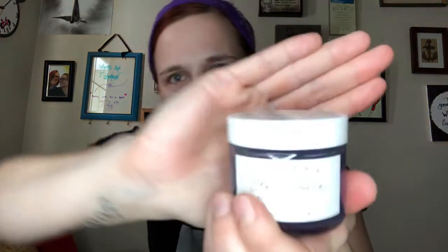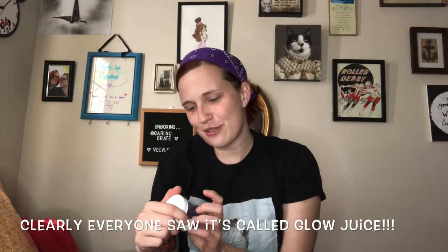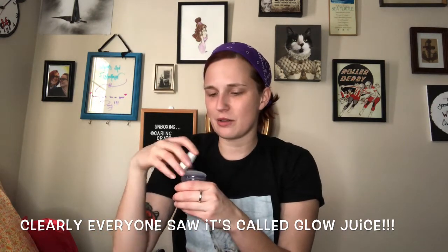There's so much stuff in here — way more than I ever expected! This next item is in bubble wrap, so I'll have twice the fun. It's from Earth Harbor — it's called 'Calm Juice,' a refining enzyme mask with red seaweed and fruit enzymes. Your girl loves a mask! It kind of smells like a cosmopolitan — very fruity. Awesome! I just did a mask last night so I won't use this right away.